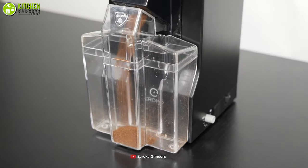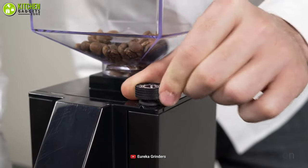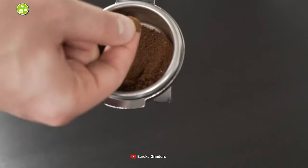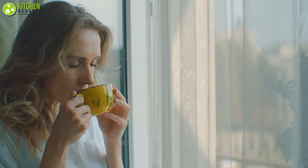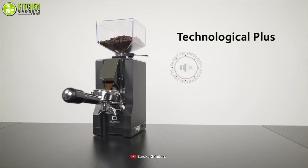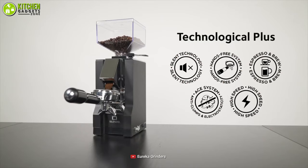You will get a precise dose of coffee even when you're in a hurry. Its grinder chute is precisely designed so it can grind your coffee beans in a clump-free way, so you can enjoy a cup of coffee with a thick, balanced texture. To sum up, the Eureka Minion Note Espresso Grinder is a good pick for both your office and home because of its silent grinding along with impressive features.